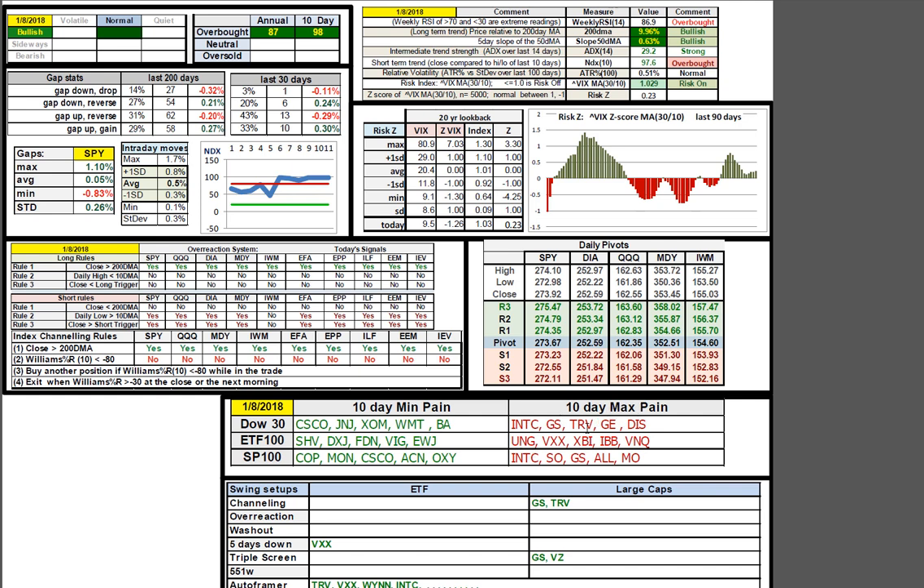The 10-day max pains remain: Intel, Goldman, GE, Travelers, Disney, a 5DD, and VIX. This causes me to think about making very sure that I'm not carrying excessive risk overnight on XIV, because when that thing reverses a lot of times the pain is felt in the gap. So my swing position is small on that one and I'm using the turbo to reinforce.